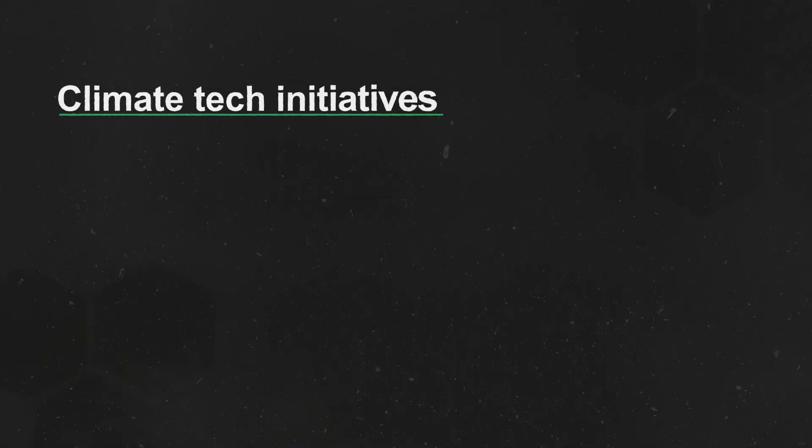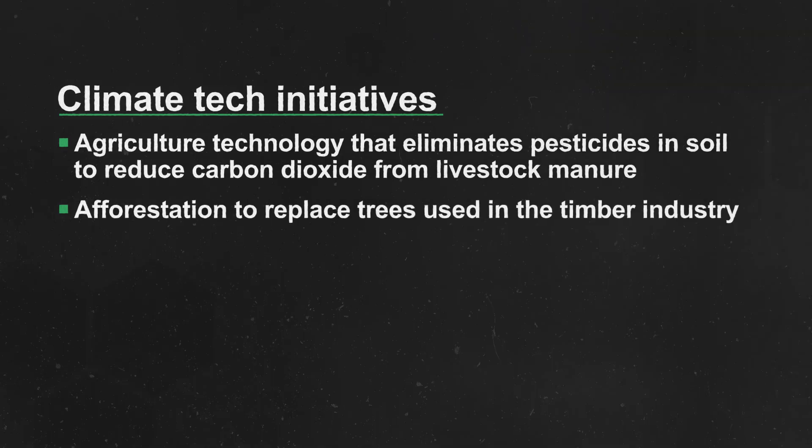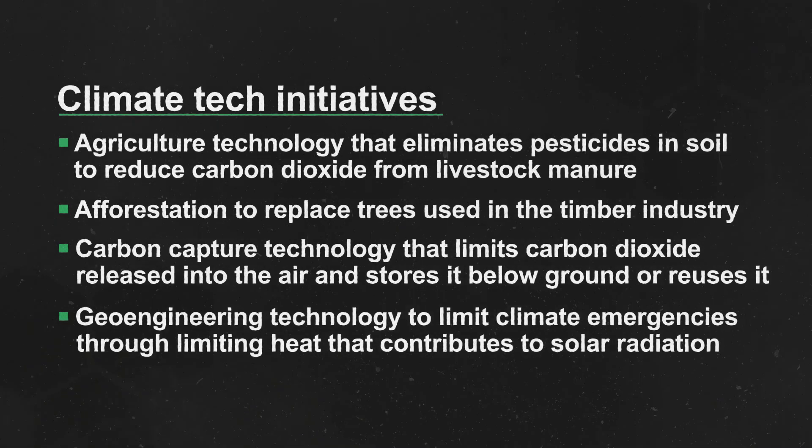Climate tech includes initiatives that address things like agriculture technology that eliminates pesticides in soil to reduce carbon dioxide from livestock manure, afforestation to replace trees used in the timber industry, carbon capture technology that limits carbon dioxide released into the air and stores it below ground or reuses it, and geoengineering technology to limit climate emergencies by limiting heat that contributes to solar radiation.